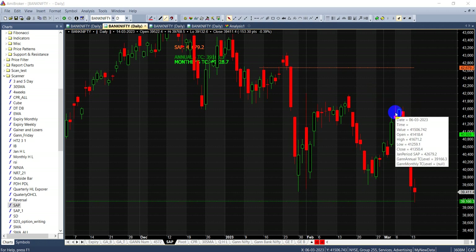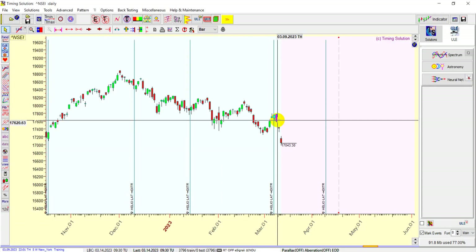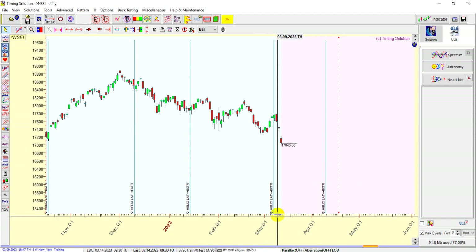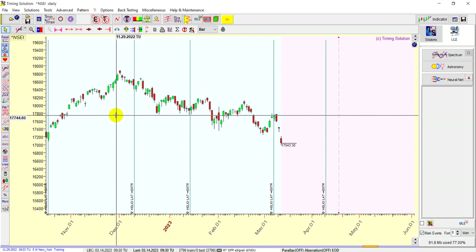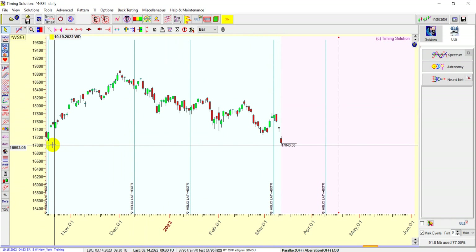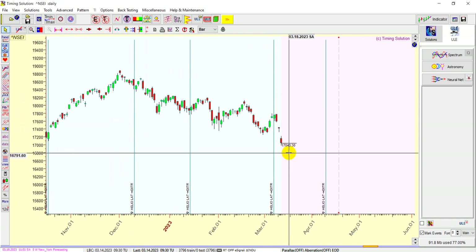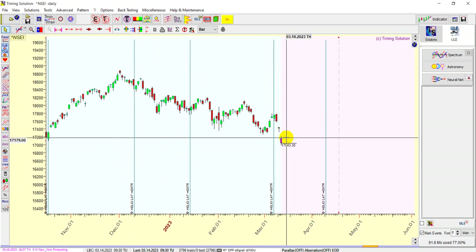6th of March was an important astro date as we discussed. If you see here on 7th we had mercury heliocentric latitude at extreme, and whenever this happened — see here — it was almost a top, from there it came, touched that level and fell down. It was a perfect bottom, and this was again a top. After that we saw a very rapid fall in the market. So this has happened, and now what is happening is more important.